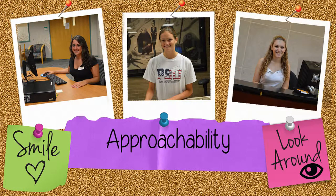In these three images, our staff members are approachable. Their smiles, as well as their body language, make patrons feel welcome to the library. They are focused on one thing: helping a patron. All of these images illustrate appropriate patron service.